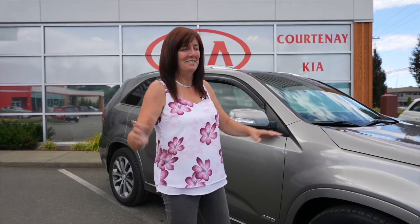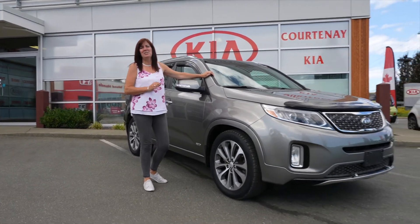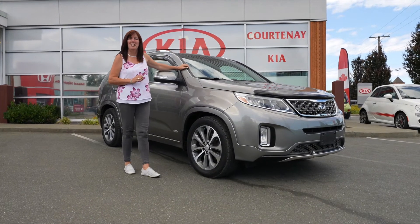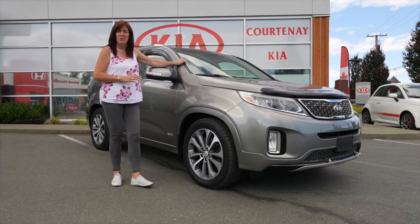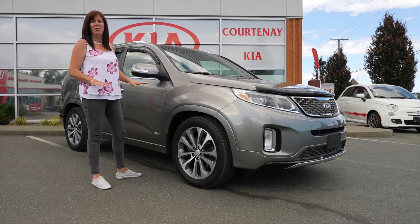Well, that was the best blooper ever. I said it was a 2015 — it's actually only got 76,700K on it, and it was bought with us and completely serviced with us. So that's a big bonus. We know its full history.